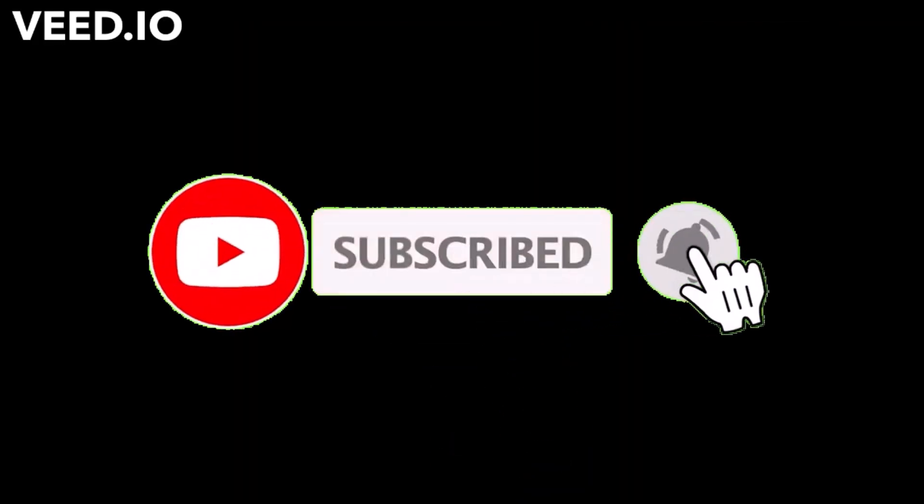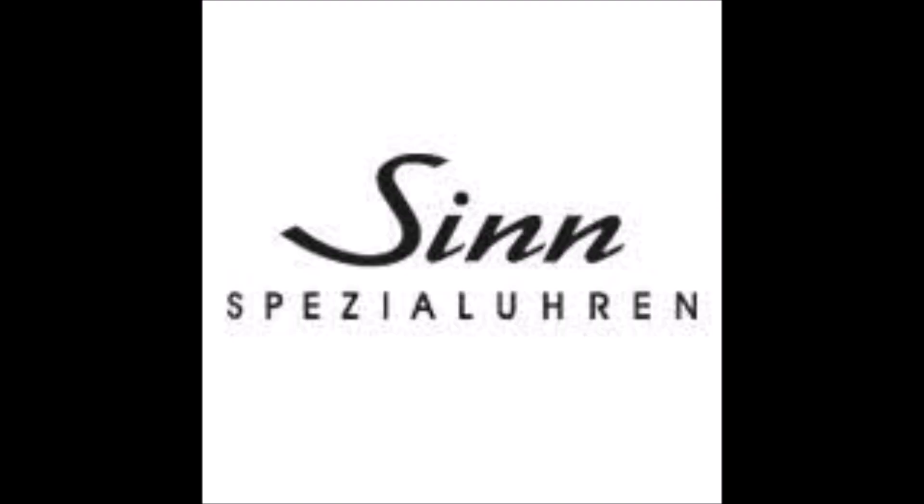If you like this video, please comment, like, and subscribe. Thank you.